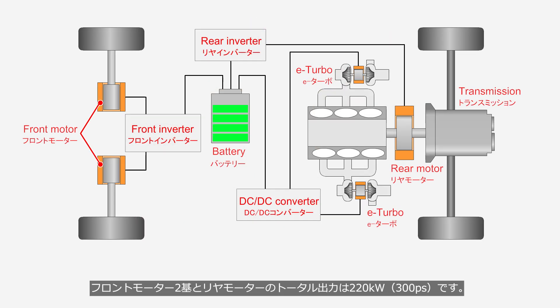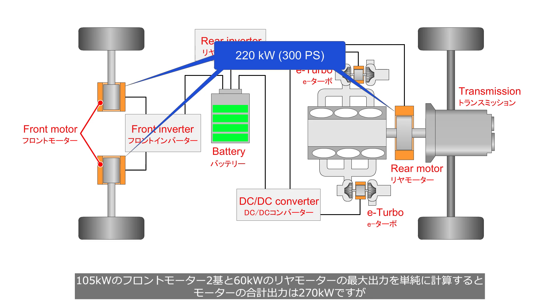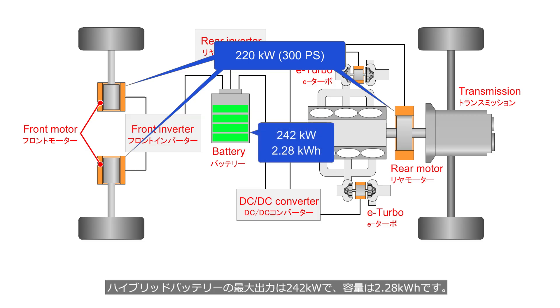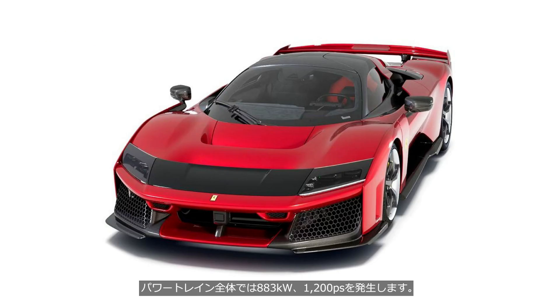The total output of the two front motors and the rear motor is 220 kW, 300 PS. The combined maximum of the two 105 kW front motors and the 60 kW rear motor is a simple total of 270 kW, but in reality it is limited to 220 kW due to the battery's output capacity. The hybrid battery has a maximum output of 242 kW and a capacity of 2.28 kWh. The entire powertrain produces 883 kW, 1,200 PS.